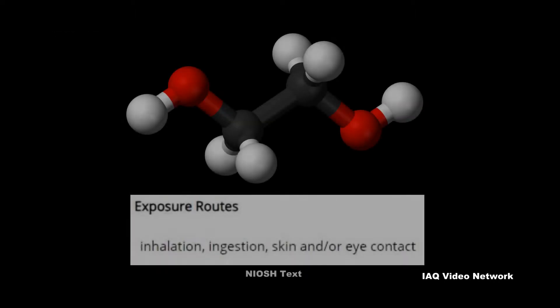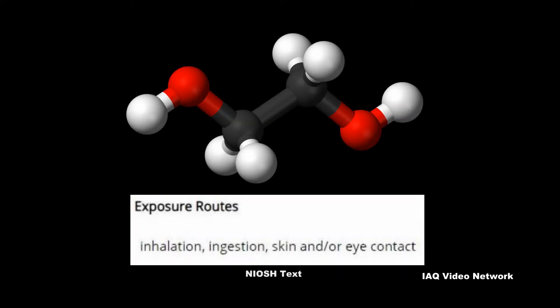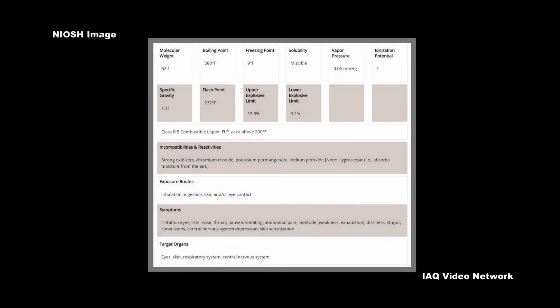Workers may be harmed from exposure to ethylene glycol, with the level of exposure depending upon the dose, duration, and work being done. NIOSH states that exposure can harm the eyes, skin, kidneys, and respiratory system.